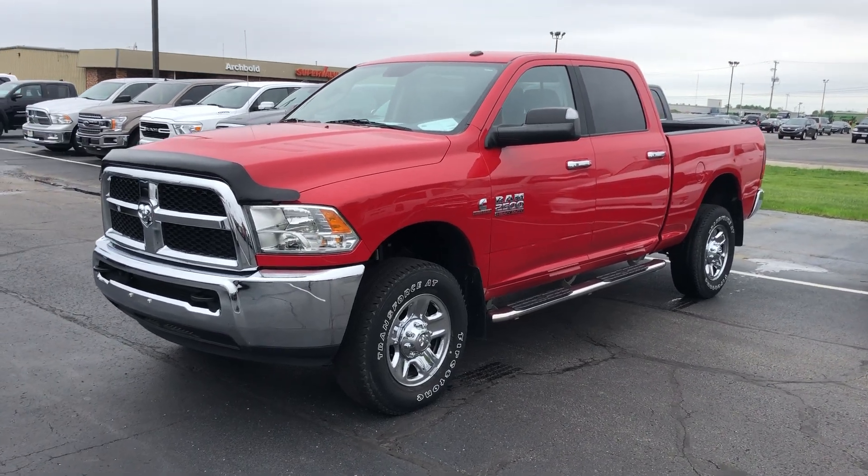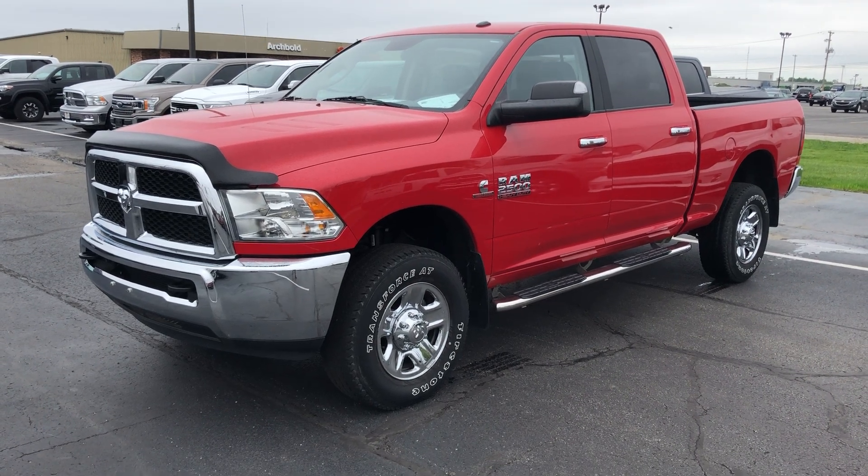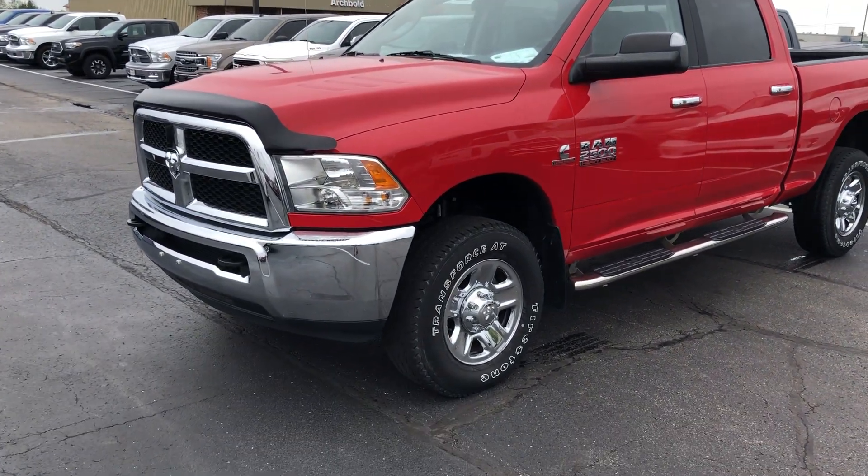Hey, this is Carter out here at Terry Hendricks Chrysler. Wanted to get a video for you going over our '17 Ram 2500. I'm going to go over the exterior and interior of this truck for you.